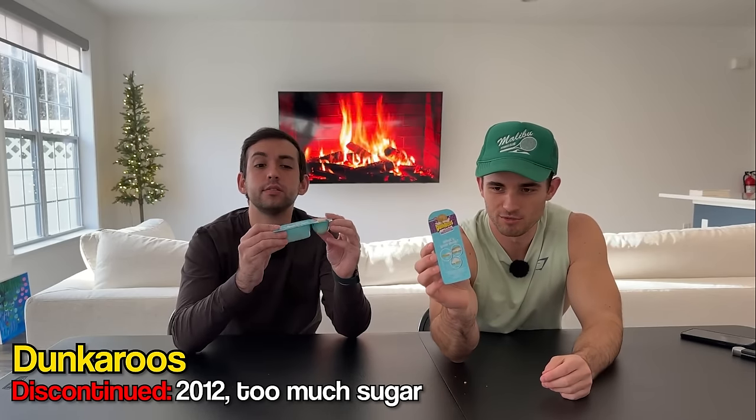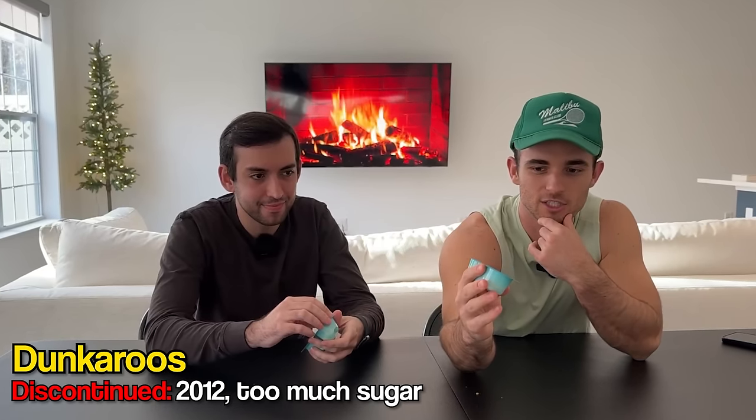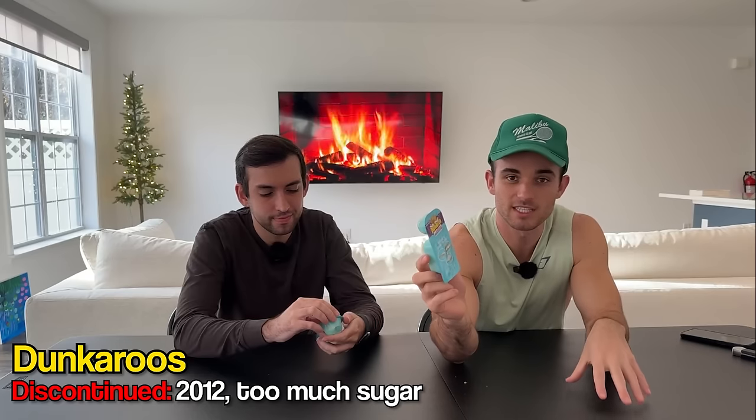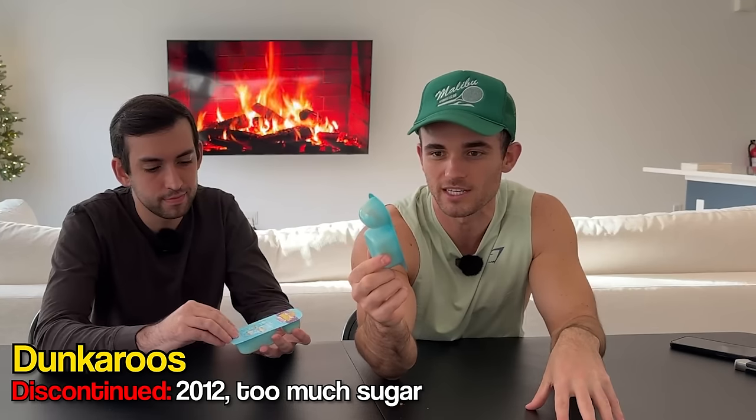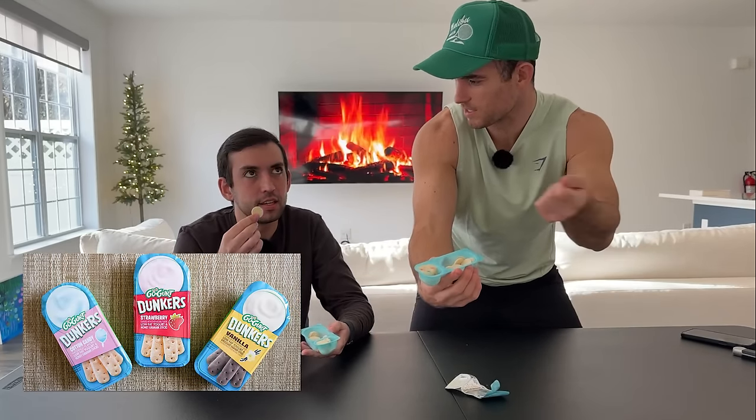Next up we have Betty Crocker's Dunkaroos. You may have brought this to lunch — this is a staple of kids' lunches when you were in middle school. This was discontinued in 2012 after kids were just eating too many high-sugar items. There was a push by the FDA to ban certain foods and they didn't want to get banned, so they just decided to discontinue it. There was a big demand for Dunkaroos back in 2020 and they ended up bringing them back in 2021. It's a different design — not your classic Dunkaroo. Let's give it a taste.